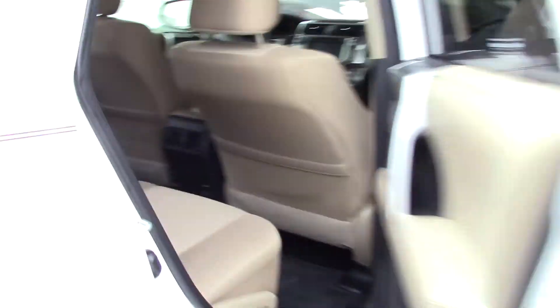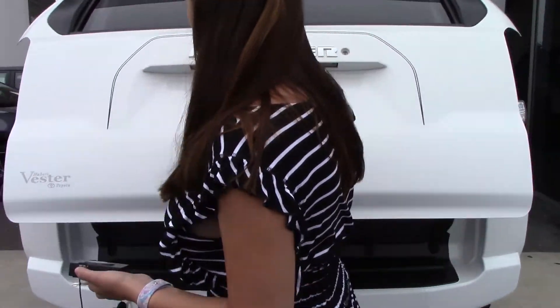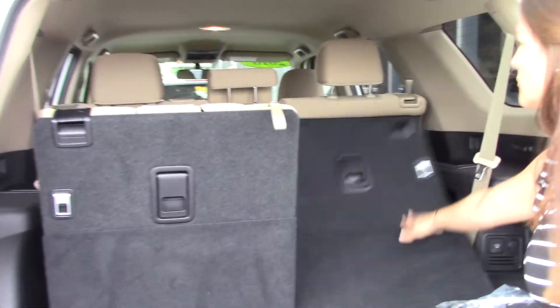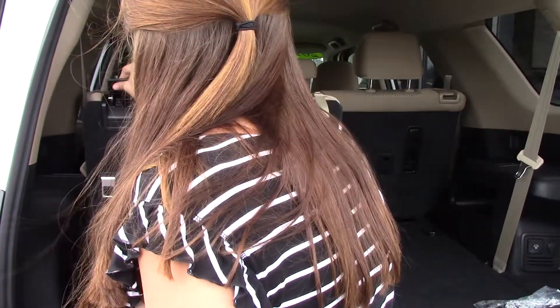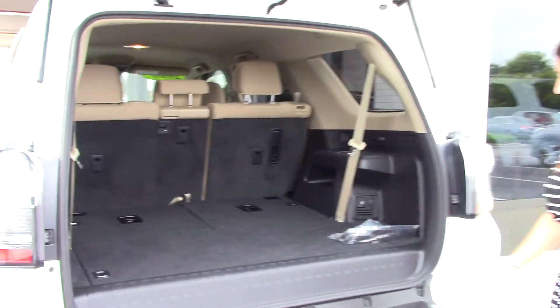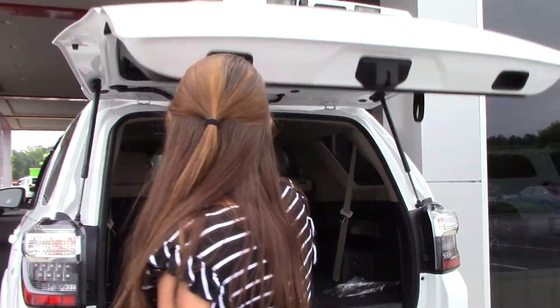As you can see, there is a third row, and this also folds down completely. So if you did not want to use your third row, it's like it's not even there. Plenty of space, as well as charging stations back there in case you are tailgating and just need some extra charging stations available to you.